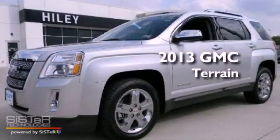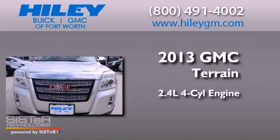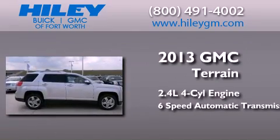This is a brand new 2013 GMC Terrain. It features a 2.4-liter four-cylinder engine and a six-speed automatic transmission.